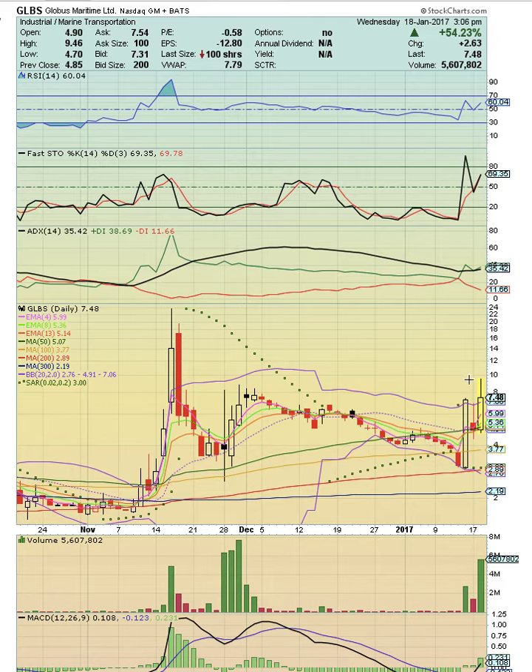Hi everybody, this is Osprey from MyChartCoach.com and we are going to take a look at the shipping sector stock. The sector is heating up, there's many stocks in play right now.